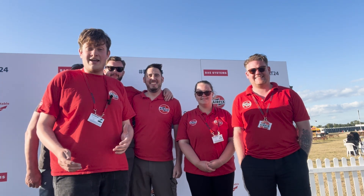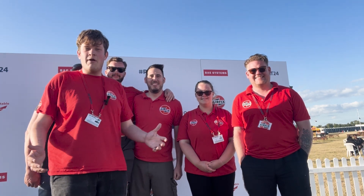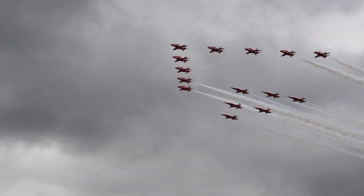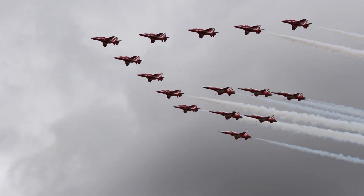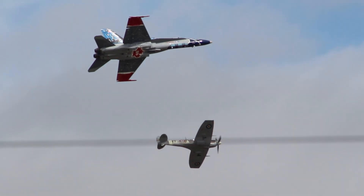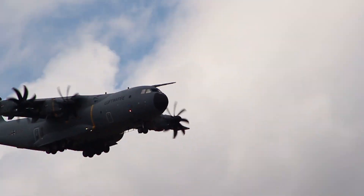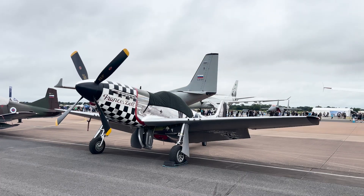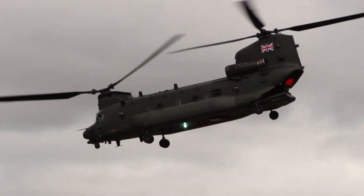Hello FIX fans and welcome to Flight Deck. I'm Nathan and I'll be your captain on this journey. We're at RIAT 2024, which was a real blast — thanks to everyone who visited our marquee. In this episode of Flight Deck I'll share a few of my favorite aircraft from the static displays and chat with some pilots and aircrew.